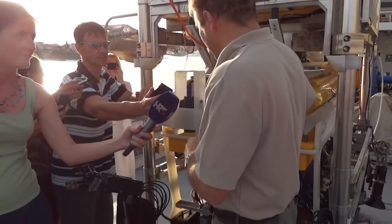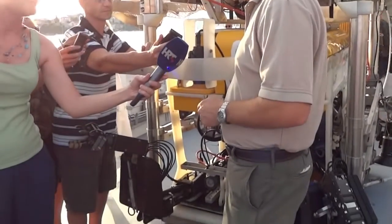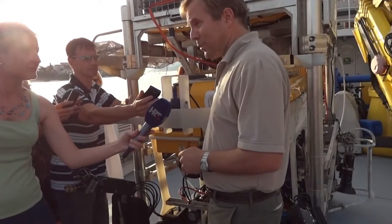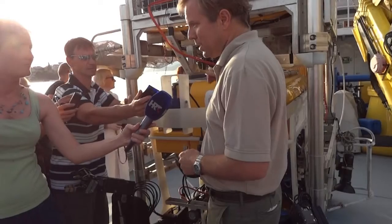In deeper waters, you don't have the divers. At 100 meters it's a little difficult, expensive and dangerous to put divers on the sites. This can stay down for hour after hour after hour getting the job done.